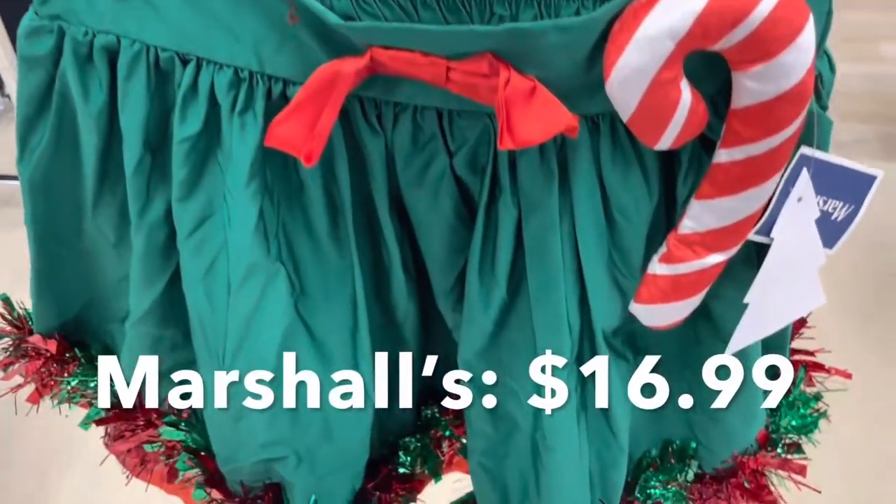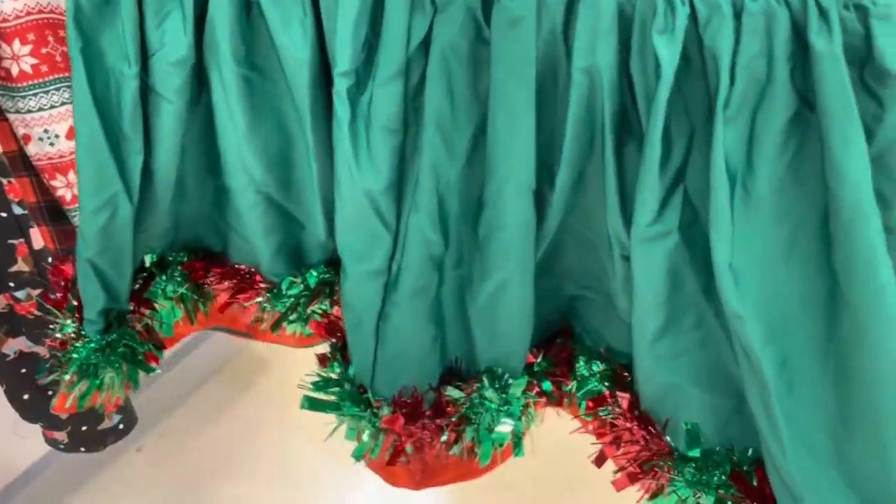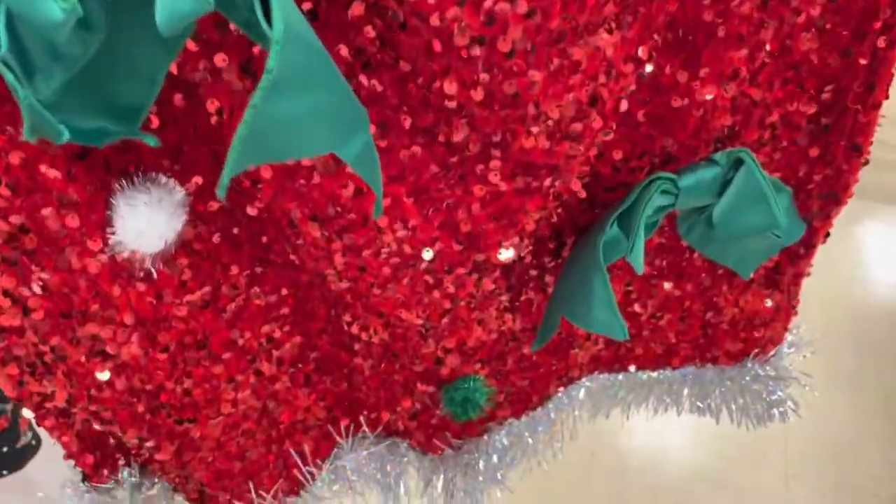This is a cute festive skirt with the typical Christmas green and red colors. And here are a couple of sequin options with tinsel trim at the bottom.